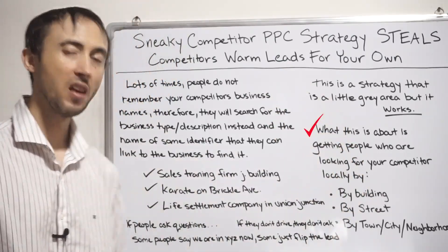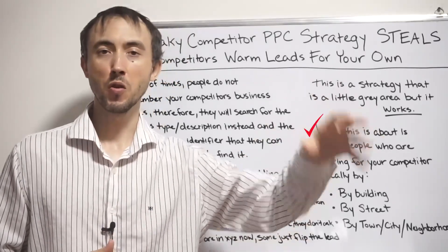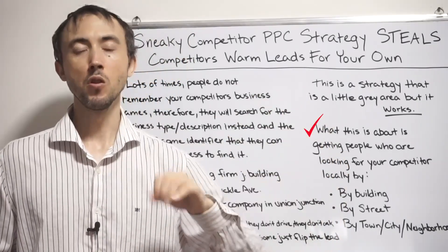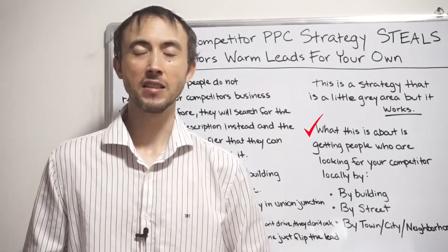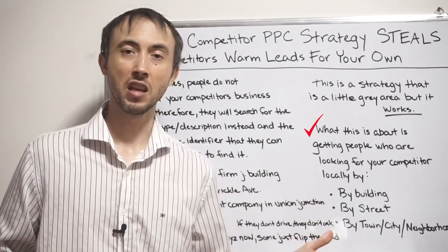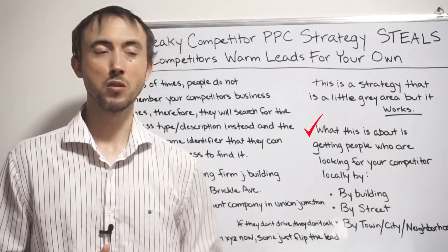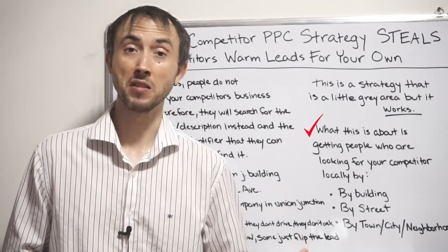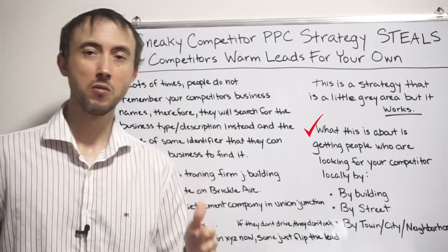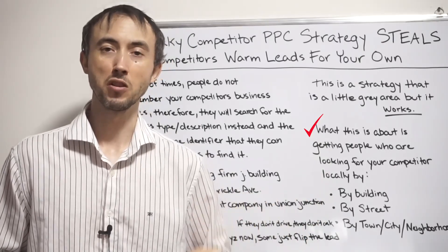To flip this around: when somebody goes to search for your competitors and can't remember exactly what the brand name is but they're ready to buy today, you can actually show up in those exact spots and get leads for a couple bucks each, because nobody's usually thinking to advertise there. When you bid on your competitors' brand terms on Google, those ads are still fairly expensive because Google knows the value of those. But Google's algorithm doesn't know the value of something like 'insurance agency on J Street' as much, so the leads are much, much cheaper.